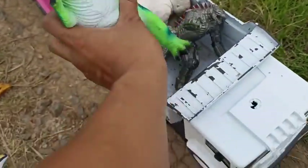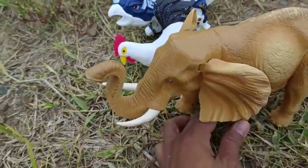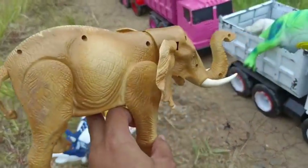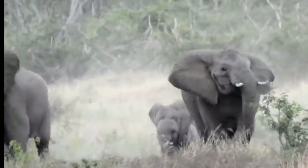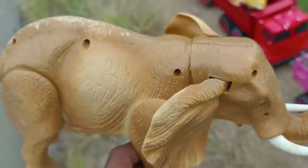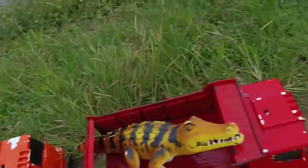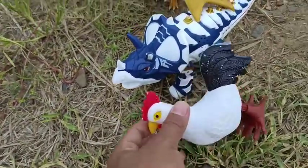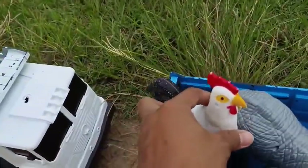Kita taruh sini teman-teman. Lihat ini teman-teman, di sini ada gajah yang sangat besar! Kita taruh sebelah sini teman-teman yang masih kosong. Selanjutnya, lihat ini teman-teman — ada ayam putih! Wow, keren sekali! Kita taruh sini.